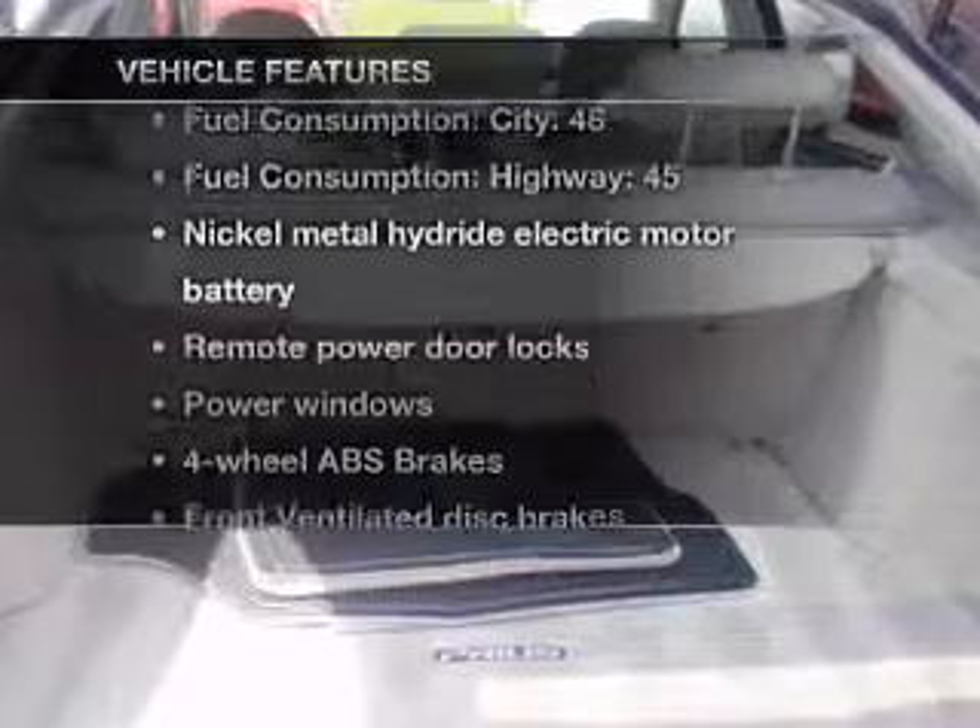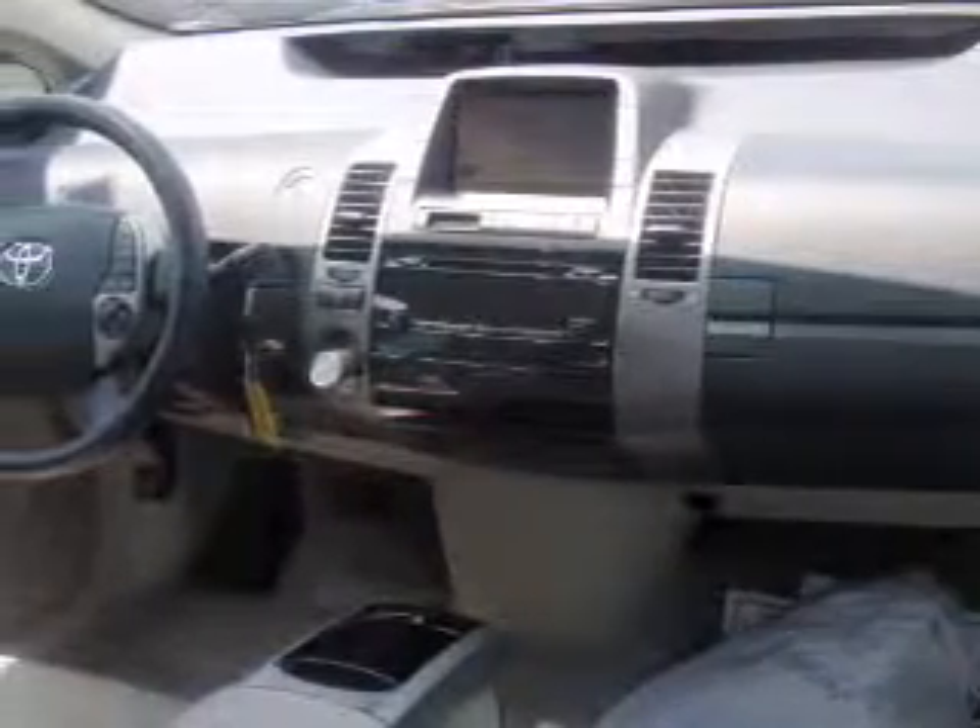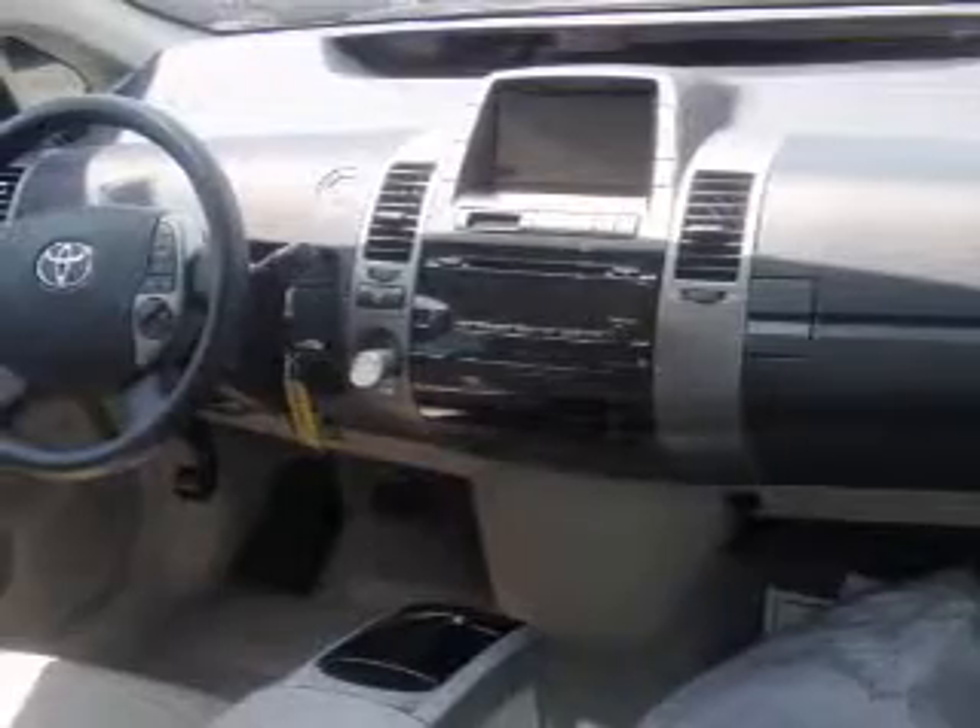Plus, enjoy these notable features: air conditioning, power door locks, power windows, power steering, cruise control, power mirrors, an AM/FM stereo with a CD player, and an adjustable tilt steering wheel.